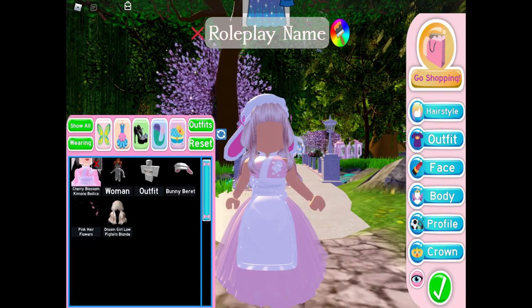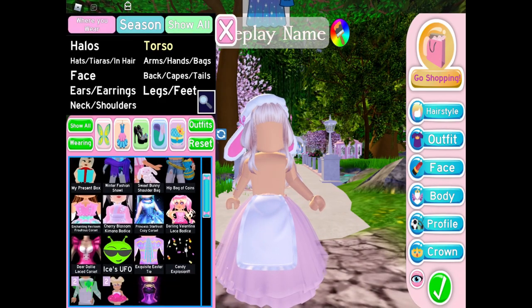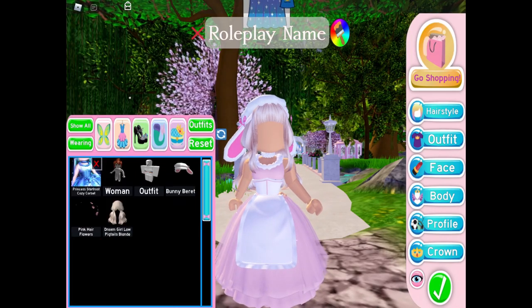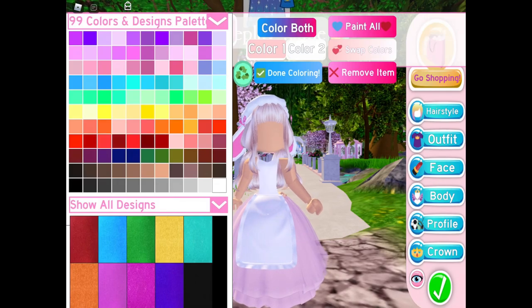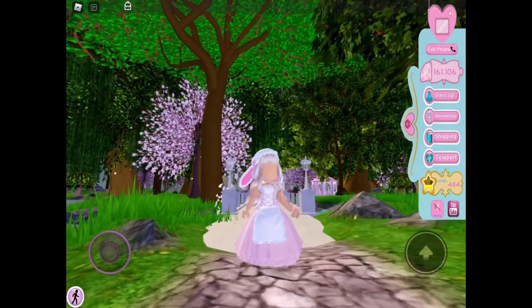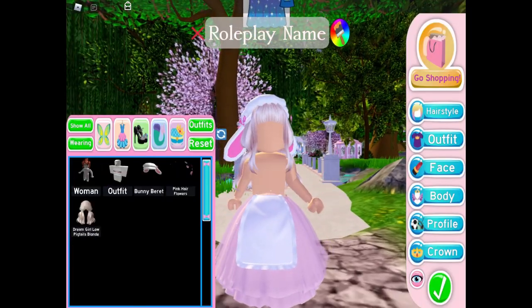The Cherry Blossom bodice — I'm just kind of going through these quickly so I can also show off the rest of the heirloom set. Star Frost, and Valentina — Valentina clips a little weirder.